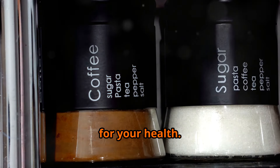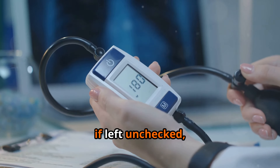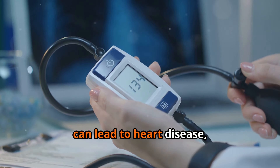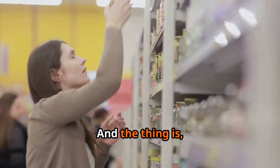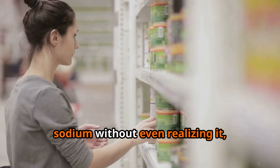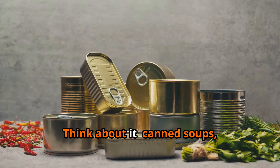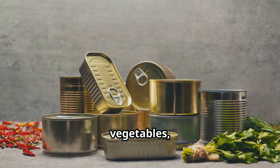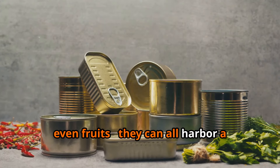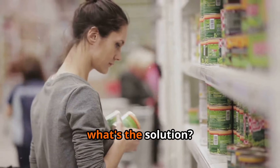We're talking about an increased risk of high blood pressure, which if left unchecked can lead to heart disease, stroke, and kidney problems. And the thing is, it's surprisingly easy to go overboard on sodium without even realizing it, especially if you're relying heavily on canned goods. Canned soups, beans, vegetables, even fruits — they can all harbor a surprising amount of hidden sodium.